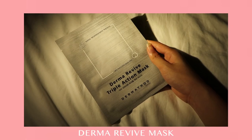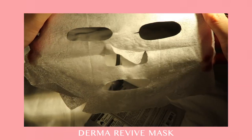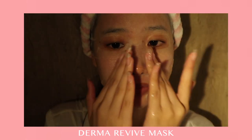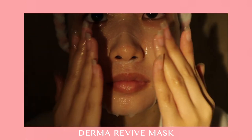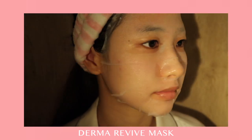Masking is a must-have in our daily routine as it acts as a protective barrier against elements. I'm using the Derma Revive Mask as it's really hydrating on my skin. I also like to make good use of the leftover serums inside the packaging and apply them on my face and neck so that my skin can fully utilize them.